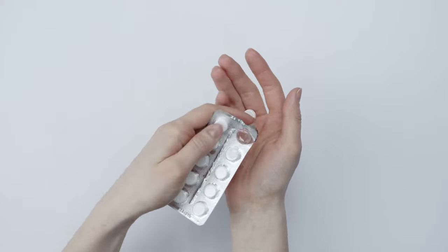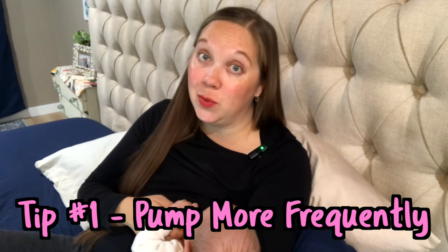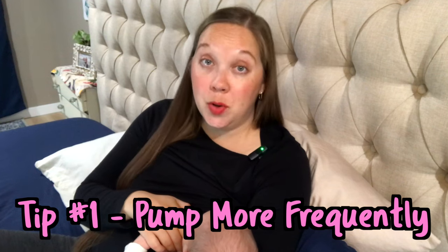When most of my patients come to me seeking remedies for low milk supply, they usually want a medication they can take or a food they can eat to increase their milk supply. But hands down, the number one thing you can do to increase your milk supply is to pump more frequently. And it's worth noting that the time of day that you pump and the type of pump that you use can make a really big difference.